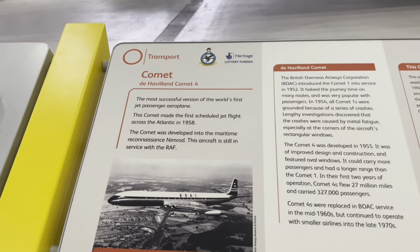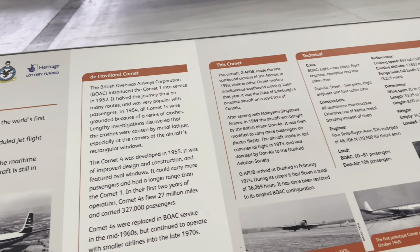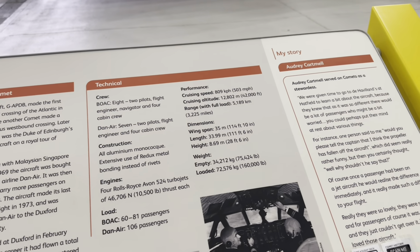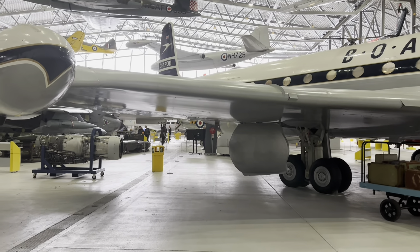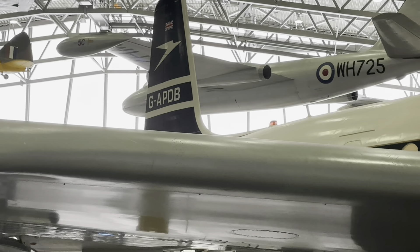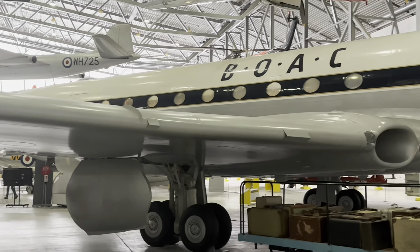The British Overseas Airways Corporation, or BOAC, introduced the Comet 1 into service in 1952. It halved the journey time on many routes and was very popular with passengers. In 1954, all Comet 1s were grounded because of a series of crashes. Lengthy investigations discovered that the crashes were caused by metal fatigue, especially at the corners of the aircraft's rectangular windows.